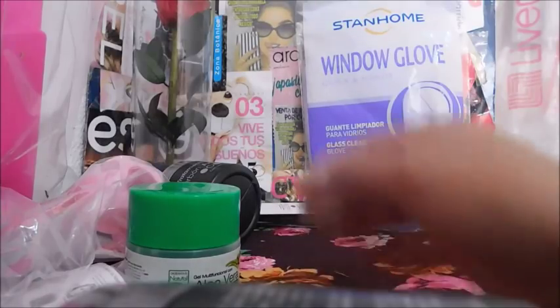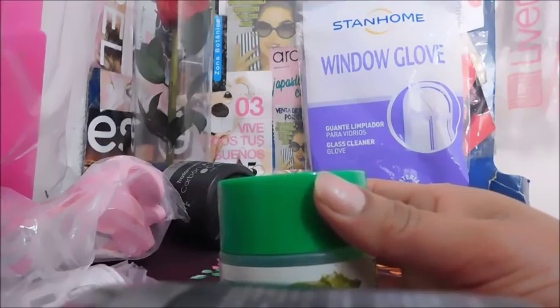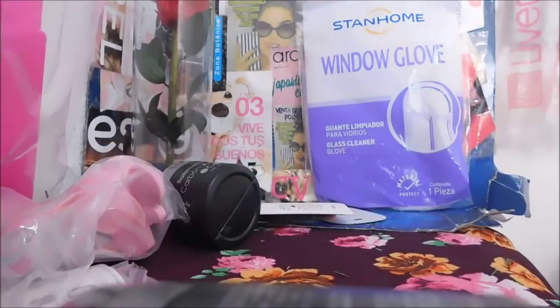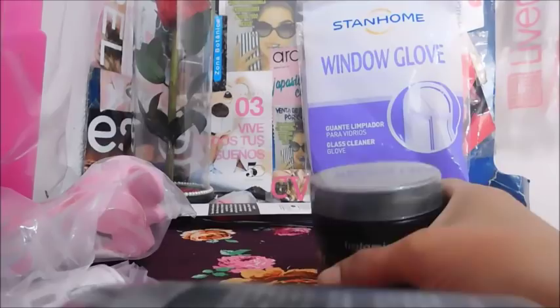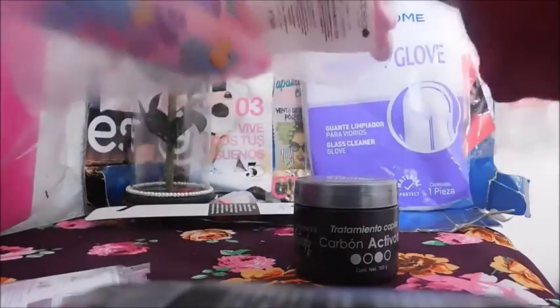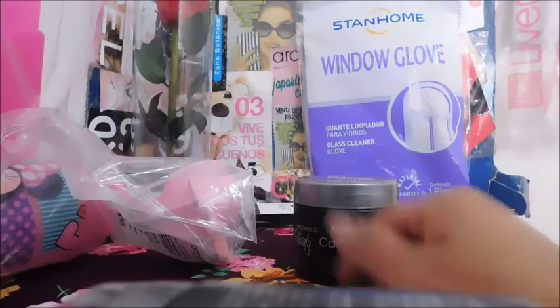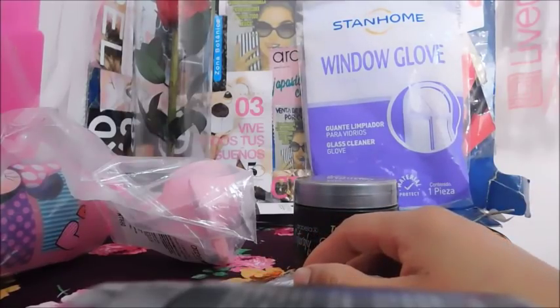Gel matificante con aloe vera, $49.98, una ganancia de $12.92. Espero que se esté escuchando bien; estoy usando otra cámara que me prestaron. Biotifu de Skin, bálsamo generador — también me faltaron esos. Me faltaron dos productos, van dos que faltan. Ahorita le voy a mandar un WhatsApp.